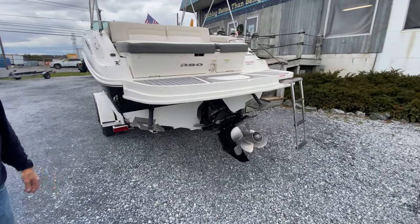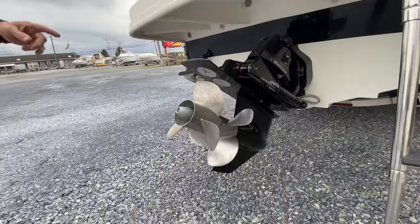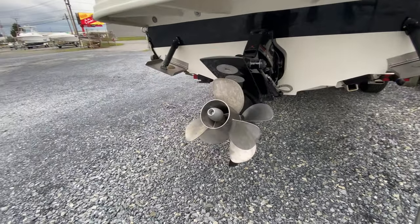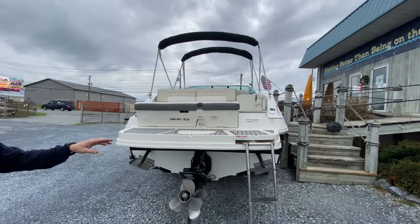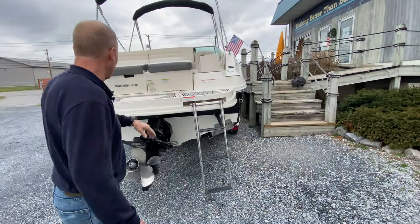It has the Mercruiser Bravo 3 dual prop outdrive with the front four-blade, rear three-blade, all in exceptional condition. The Bravo X drive handles this heavier capacity big block. Equipped with hydraulic trim tabs, kickdown ladder, and a hideaway door for the ladder.